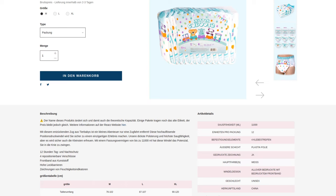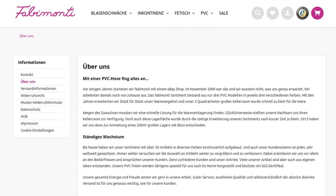For comparison, the Rearz Critter Caboose M ranges from 76 to 102 centimeters, and the L from 87 to 107 centimeters. The FabiCare L is therefore a kind of M+. It will fit some people who tend to have M in other diapers, as long as they are not at the lower end of the scale.